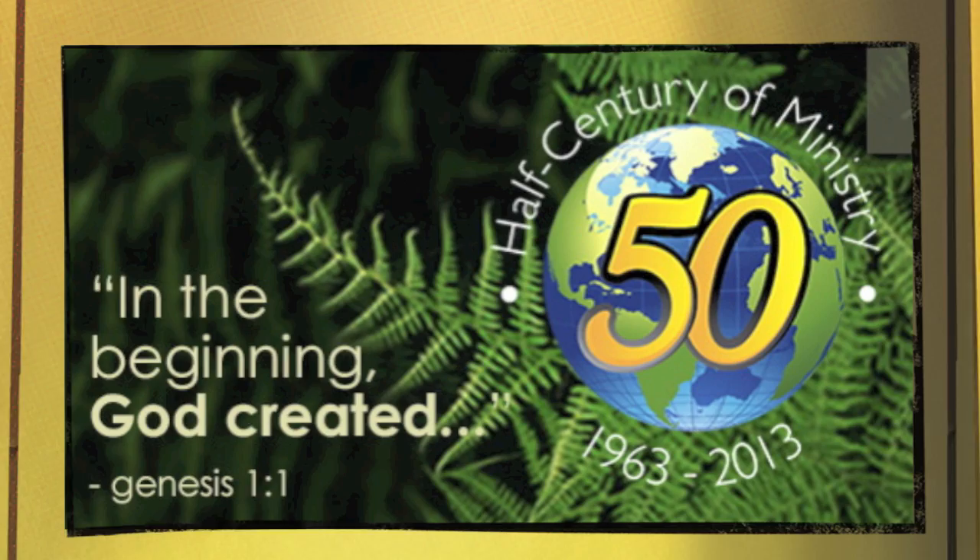Visit us online at creationmoments.com to listen to thousands of radio programs just like the one you heard today. Creation Moments, proclaiming evidence of God's truth.